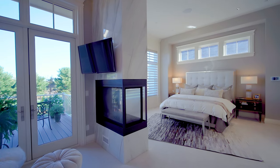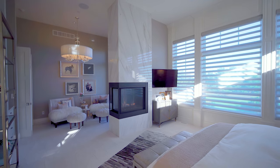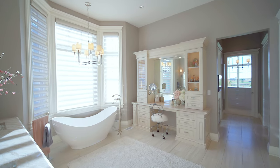Visitors often comment on the tranquility of the owner's suite, featuring a three-sided fireplace dividing the seating area from sleeping. The suite has extraordinary light and views of the rear yard. The owner's bath is like a spa at home.